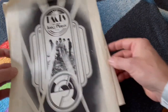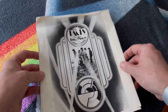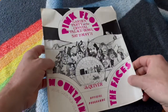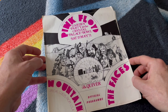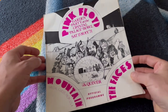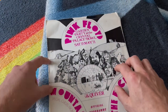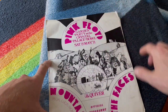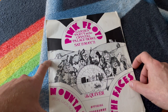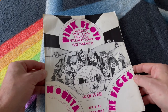And then another advert for The Faces and this time a new album called Long Player. So that's it — a kind of pretty basic program with no real information around the bands as such, just some nicer pinup photos and a timetable of events. Probably the best thing about this is the front page graphics. There's a nice poster that goes along with this that you can find online in green and red. But that's it — Pink Floyd 1971 tour book at the Crystal Palace Bowl.